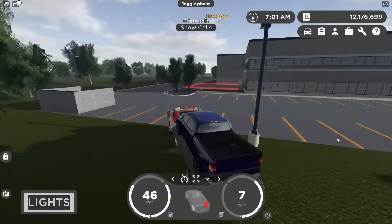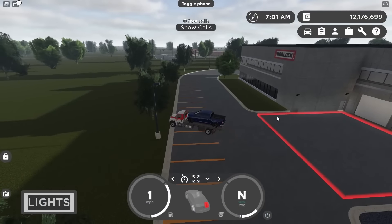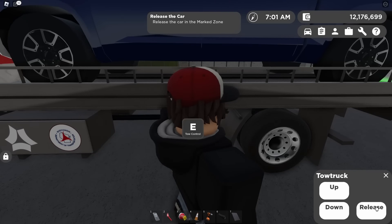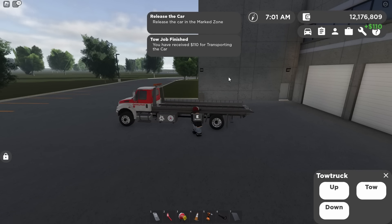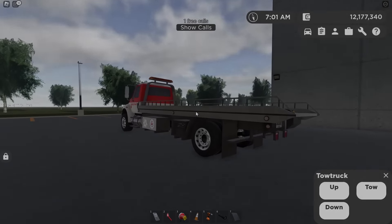Finally approaching the tow yard — just back it in, release the car, and boom, I get $110. That might be one of the best ways to make money in the game, though — you can drive around, earn money that way, and still make money doing something else too. So that's the tow truck job.